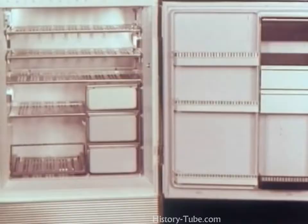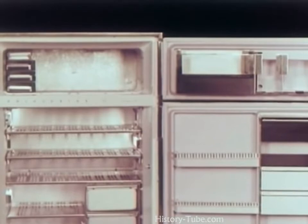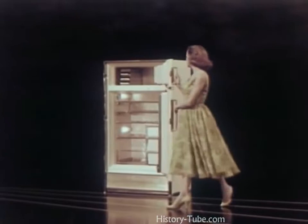Remember, too, it's the exclusive feather touch door with the new positive concealed door latch and pillow type airtight seal. So, for new highs in performance, for more features to demonstrate, it's the Imperial 121 for 1957.